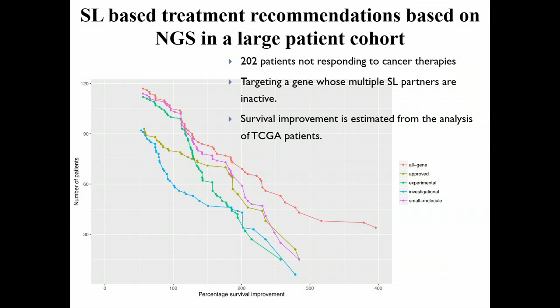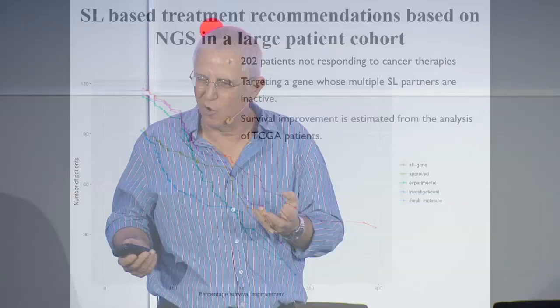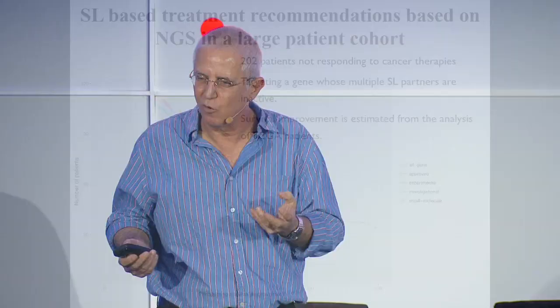We took data from 200 patients from a top medical center on the East Coast. These were advanced cancer patients who were NGS sequenced and assessed for actionable mutations — and the team could help fewer than five patients, just to illustrate the low coverage. We estimate that by looking at the whole genome using the synthetic lethal approach, we can help about 60 patients and increase their expected lifetime threefold, by recommending synthetic lethal drug therapies.